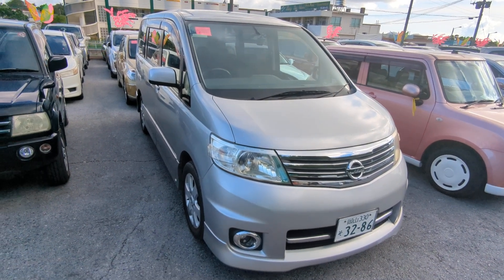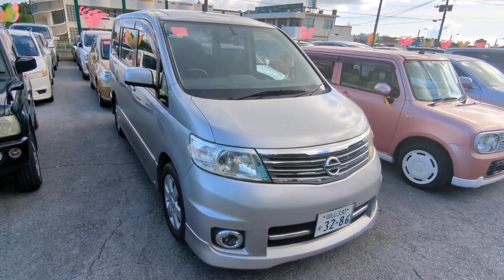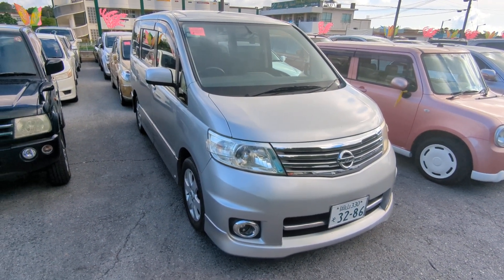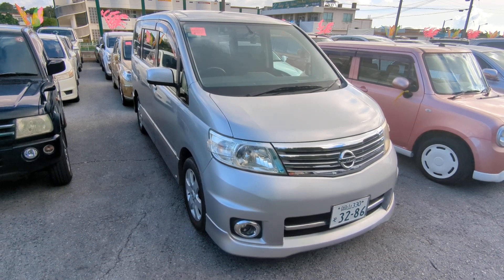Hey everybody, this is Don over at Johnny's Used Cars, voted the best place to buy a car in Okinawa by the military community. Today I'm showing the 2007 Nissan Serena that just came in. It's got almost 69,000 kilometers on it, which is about 43,000 miles.